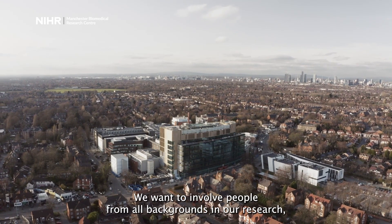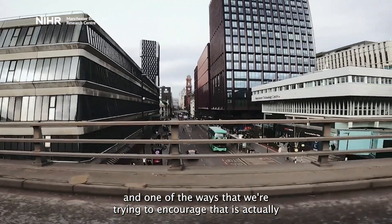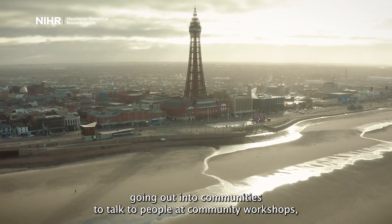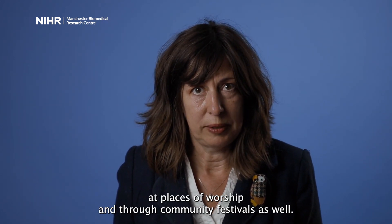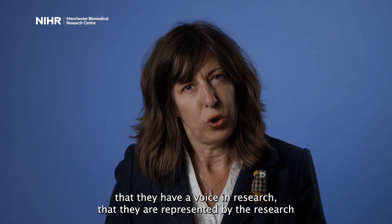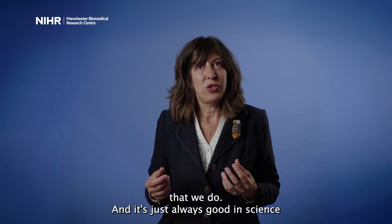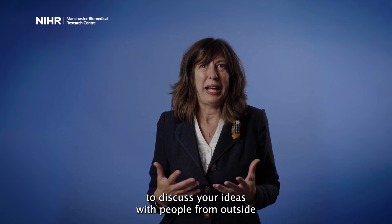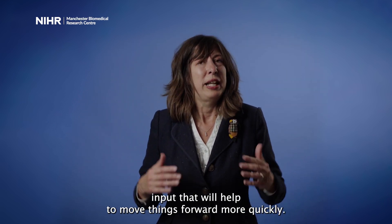We want to involve people from all backgrounds in our research, and one of the ways we're trying to encourage that is actually going out into communities — talking to people at community workshops, at places of worship, and through community festivals. We're really keen that everyone feels they have a voice in research and that they are represented by the research we do. It's always good in science to discuss your ideas with people from outside your own particular disease area, because you can get lots of great input.